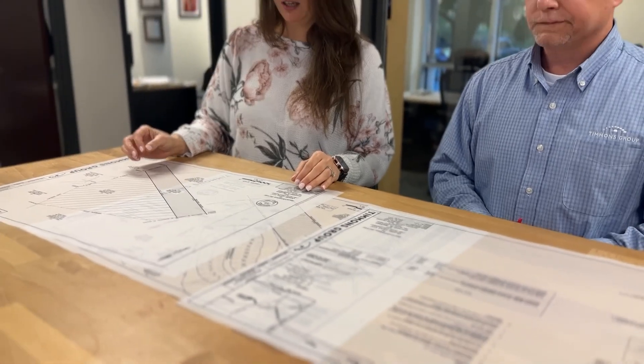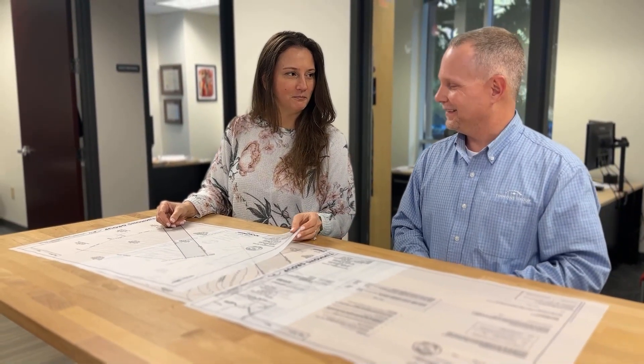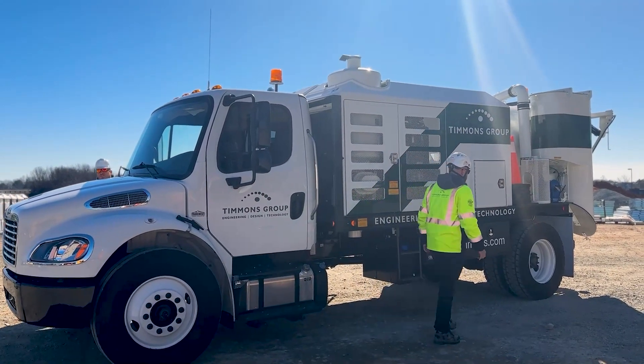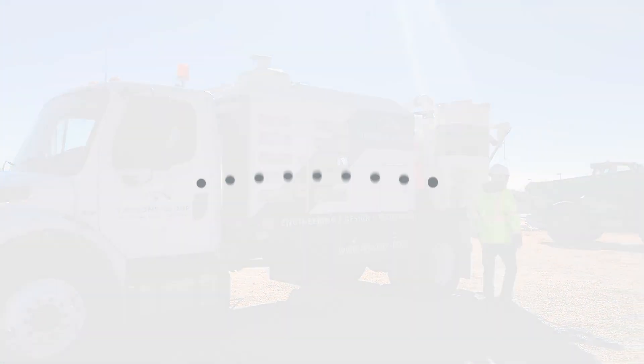I like that we can provide more information up front to make a better product, a better design plan. We're very excited to have the VacMaster 4000. We look forward to being able to support our clients in North Carolina, Virginia, and beyond.